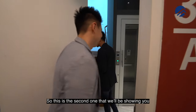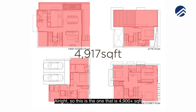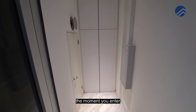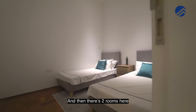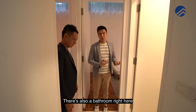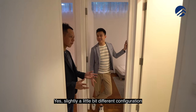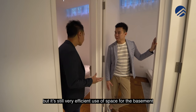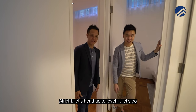This is the second unit we'll be showing you. This is the one that is 4,900 plus square feet. The moment you enter, the bomb shelter is here, and then there are two rooms here — similarly to the bigger one. There's also a bathroom right here to serve the two bedrooms, slightly different configuration from the first one, but still very efficient use of space for the basement. Let's head up to level one.